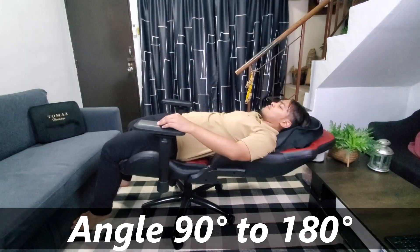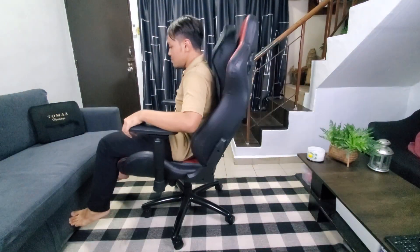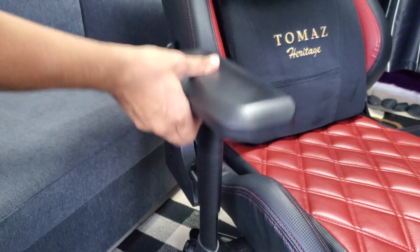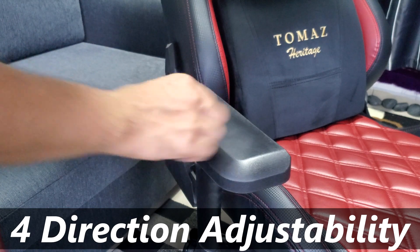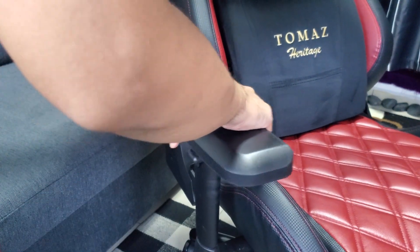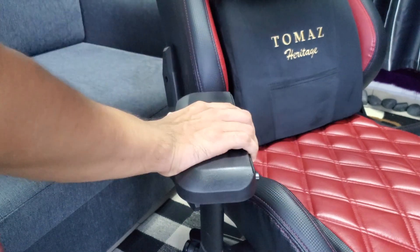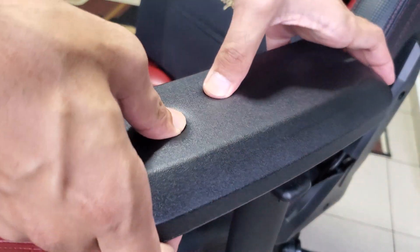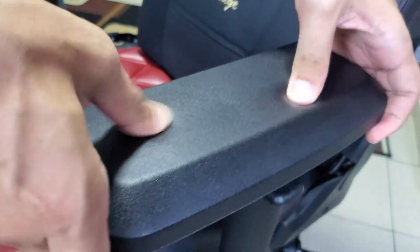The back seat angle adjuster can go from a vertical 90 degrees to a flat 180 degrees depending on your needs. We also have the 4D armrest adjuster where you can move it up and down, forward and back, and side to side with a button. The armrest can also do a swivel movement where you can angle it in and out. The padding on the armrest is well designed and soft to the touch.